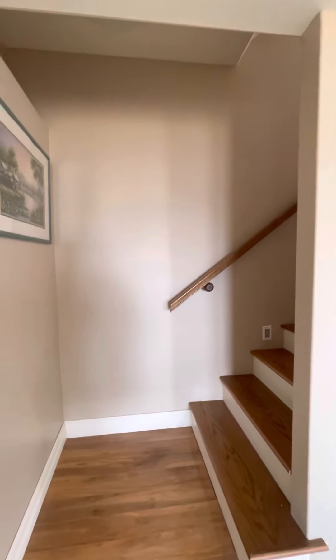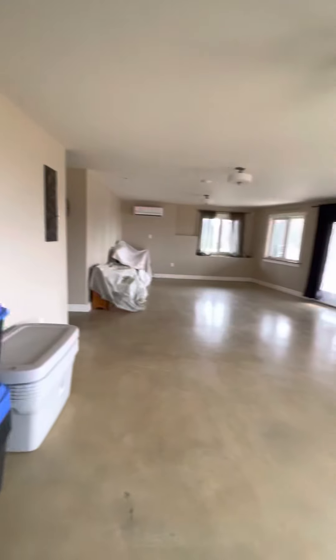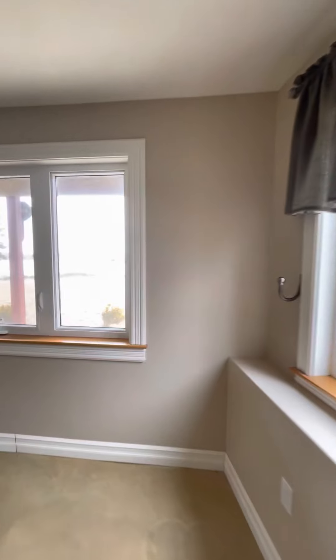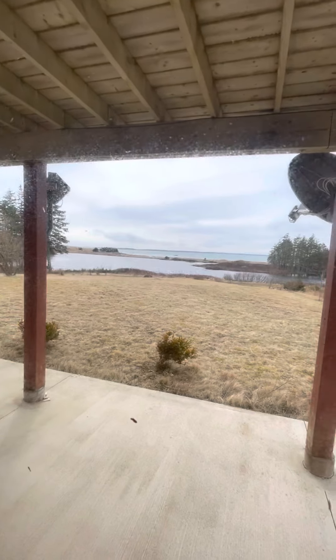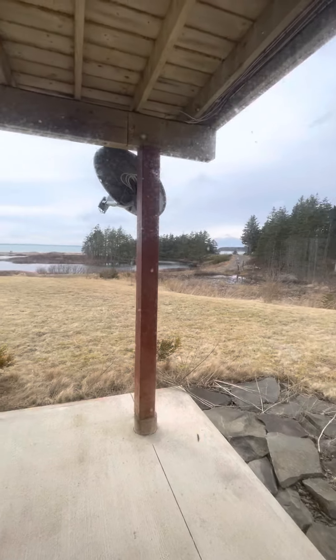Starting off in the basement at this waterfront property in Grand Greve. Concrete floor. You can see the Atlantic Ocean — there's a pond in front. Very nice. That's where you come into the property.